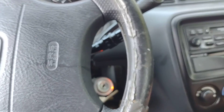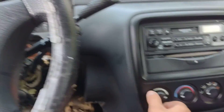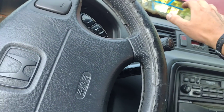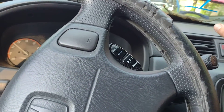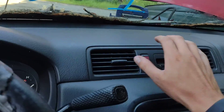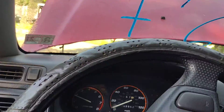Let's see if I get any AC out of this. There it goes — I was about to say no blower operation but she finally kicked in. We'll let that warm up. I don't feel it yet but that doesn't mean nothing's going to happen.